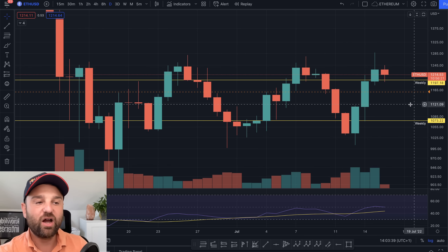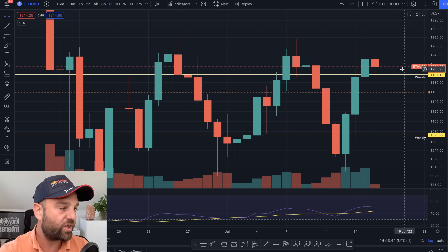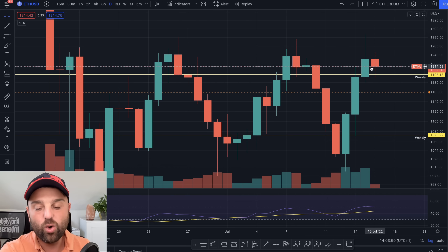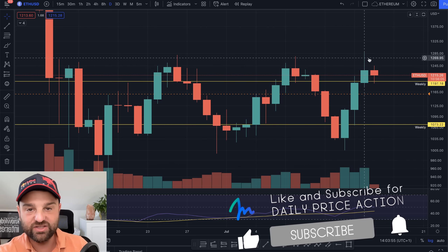Right now we're currently being supported off this weekly level. The weekly level is set at $1,197 — $1,200 you could say. And the question of course is are we going to continue this rally or are we going to be seeing some resistance here and some movement to the downside?